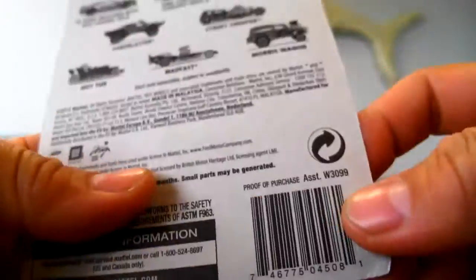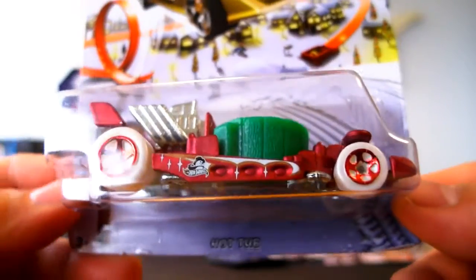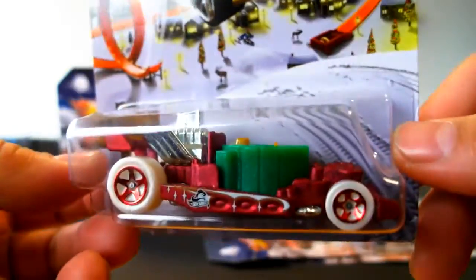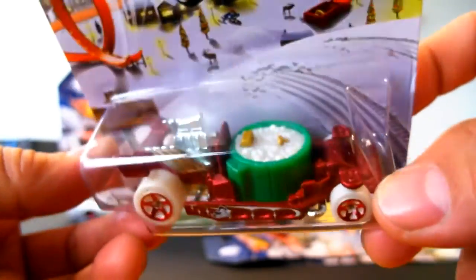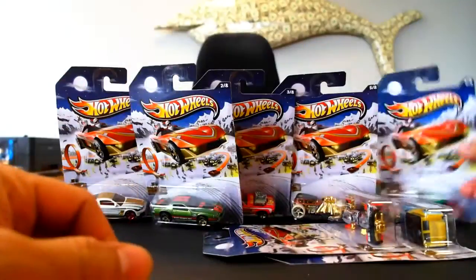Next car up is the Hot Tub — this is actually a pretty fun car. You can imagine maybe that's eggnog in there, not chlorinated hot tub bath water. It's flat red with a green tub, so it gives it that definite Christmas vibe. It's all metal except for the tub, which is plastic, but it has a metal base and metal body. A very cool little car — you don't see these that much.